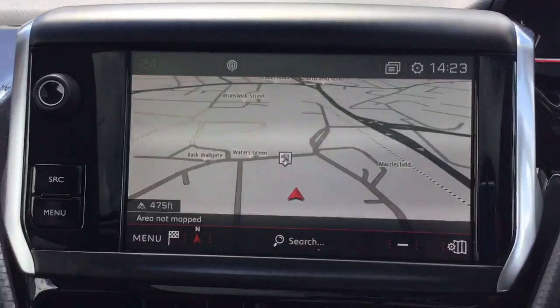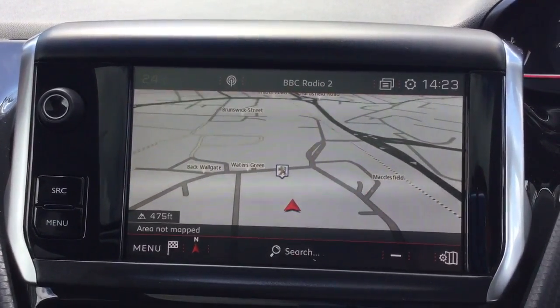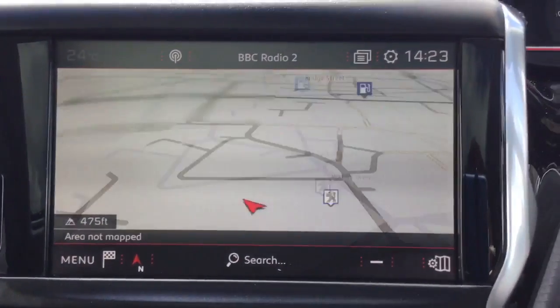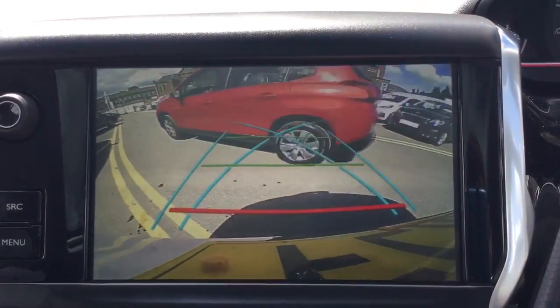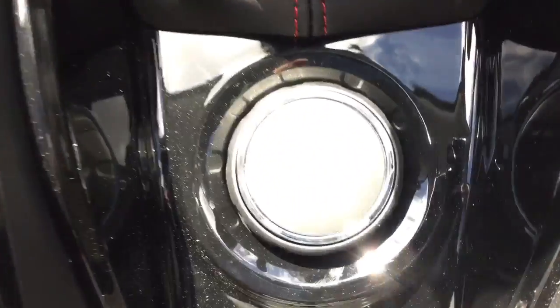I've just jumped inside the car to show you some of its features. This is the DAB Digital Radio which comes with Bluetooth connectivity. It also comes with satellite navigation, a colour reversing camera, dual climate control, a USB port so you can charge your devices on the go, grip control, cruise control and speed limiter.